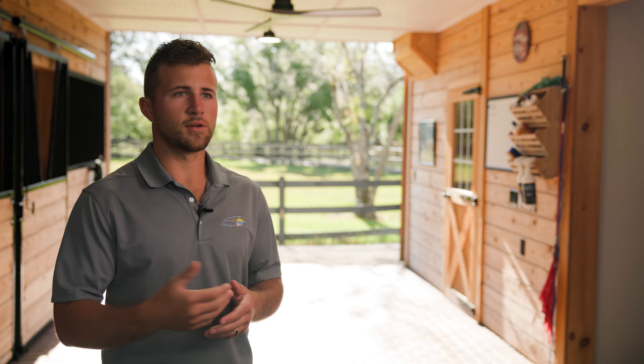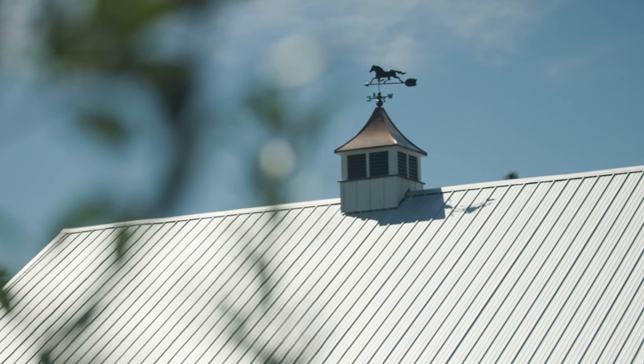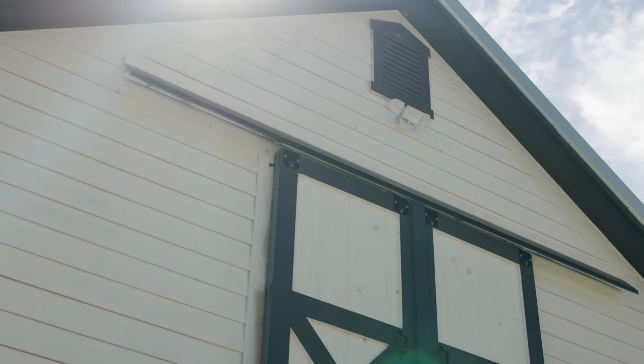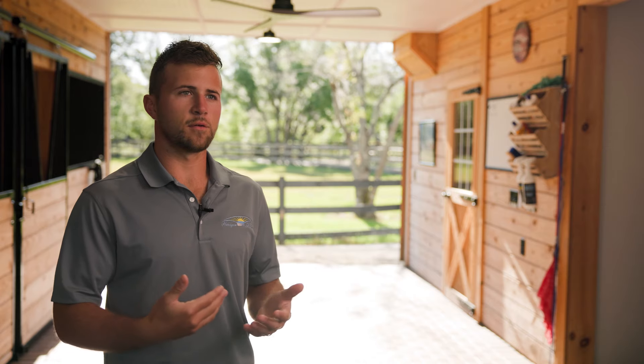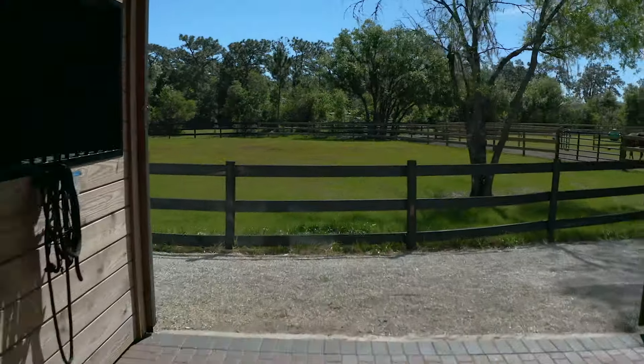My name is Justin Zook and I'm one of the owners of Horizon Structures. There are a lot of different features of this barn — there are overhangs, a metal roof on the outside that really protects it from the Florida humidity, and lap siding on the outside which is more of a composite material that gives you anti-fungal, anti-rot siding. It's a really unique barn.